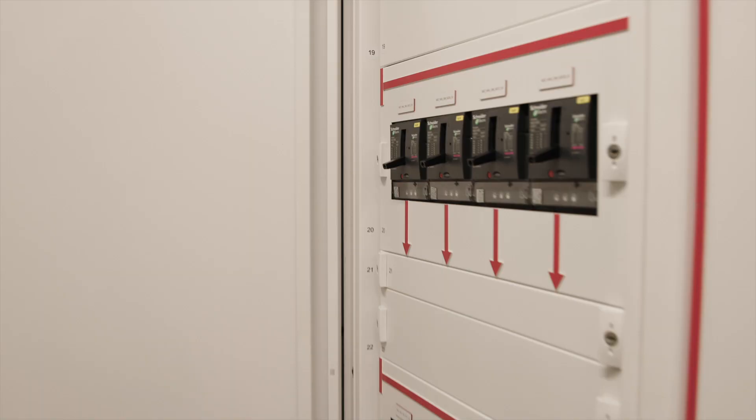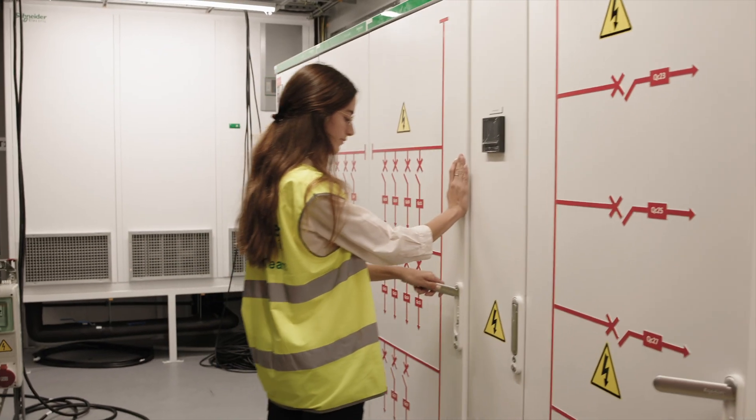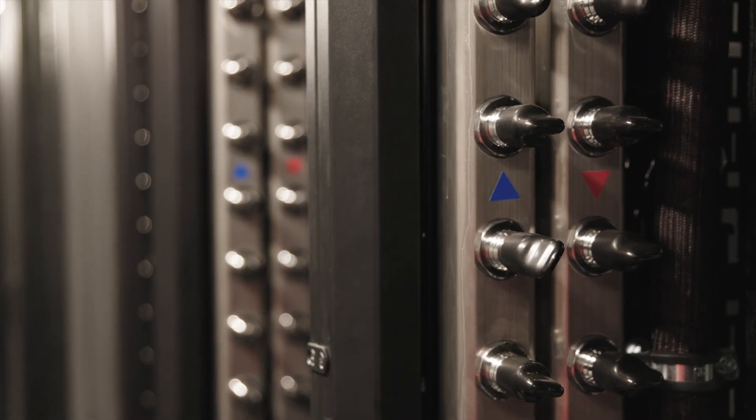We are guaranteeing power to the racks and servers for the customer. Liquid cooling is growing in strength — it's a technology that is here to stay — and we're now starting to get customer requirements to implement that in our modules. It's challenging of course, but it's also exciting to be able to grow together with this new technology.